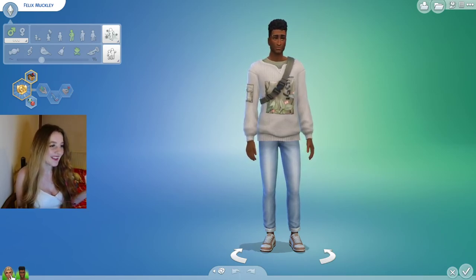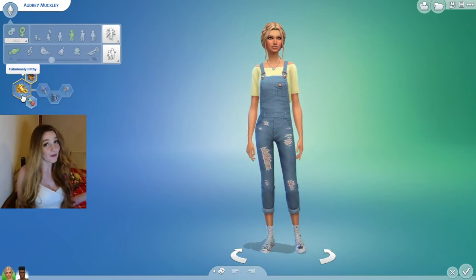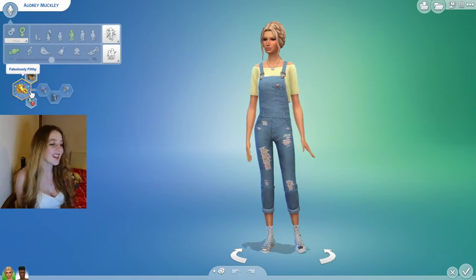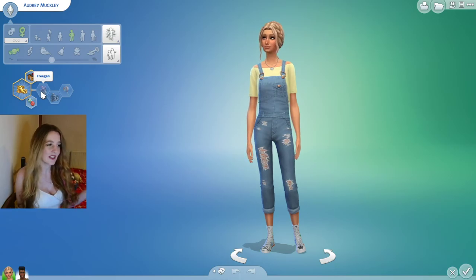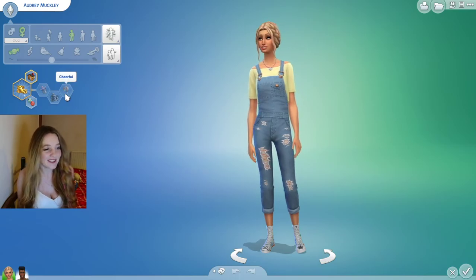Felix likes to get a little bit down and dirty in the bedroom but everywhere else he likes to keep it neat. Audrey is fabulously filthy — literally filthy. She's going for eco-friendly, eco lifestyle features: a freegan, slob and cheerful.